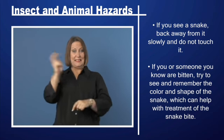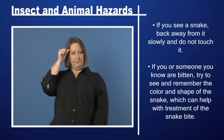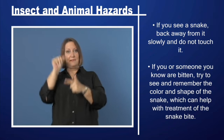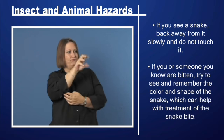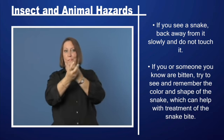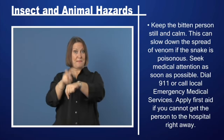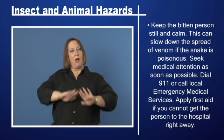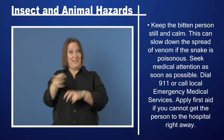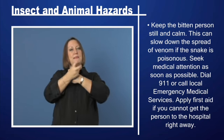If you or someone you know are bitten, try to see and remember the color and shape of the snake, which can help with treatment of the snake bite. Keep the bitten person still and calm, as this can slow down the spread of venom if the snake is poisonous. Seek medical attention as soon as possible.